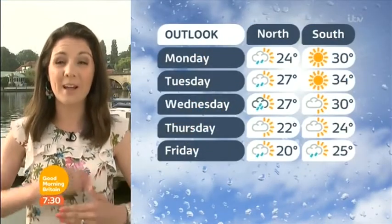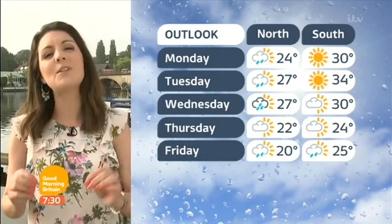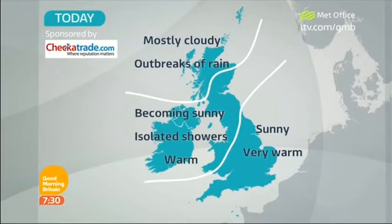That brings high UV levels as well, so don't forget to wear that sun cream. As we head through tonight into tomorrow, it could turn foggy again. But tomorrow, as things get warmer day on day, it could be as high as 34 degrees across the southeast of England, and further north temperatures into the high 20s or low 30s, making it the warmest day of the year so far. Find out more about the weather for where you are at itv.com/GMB.